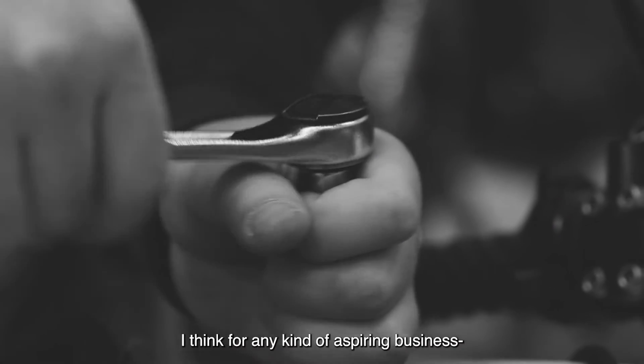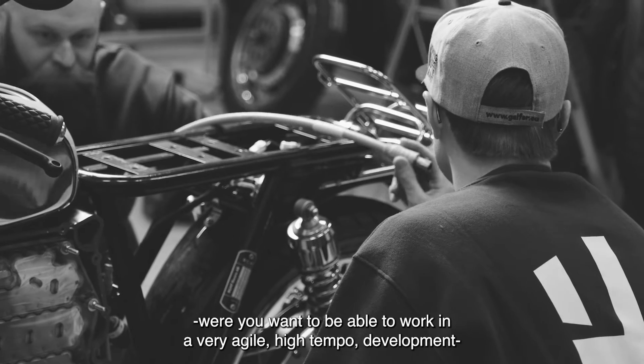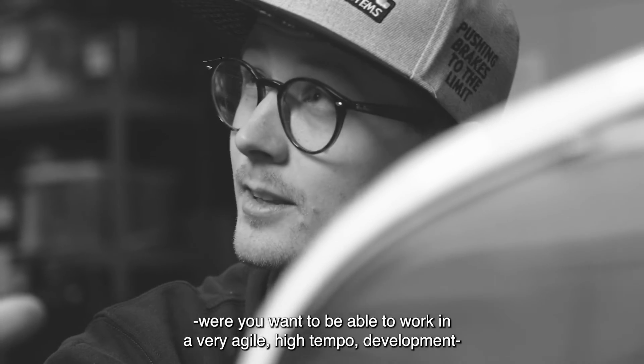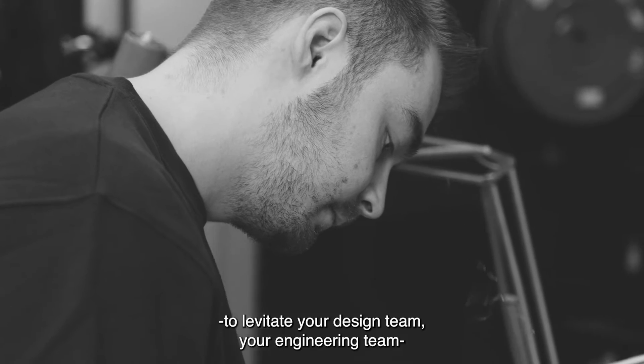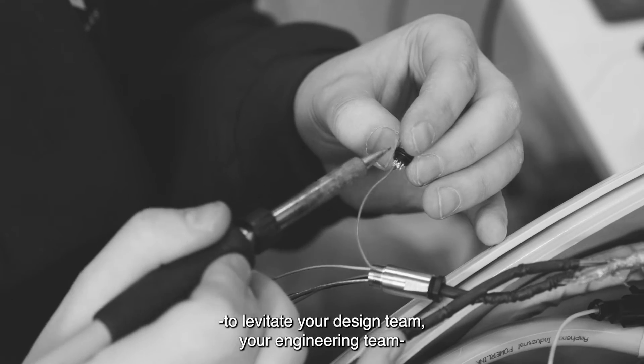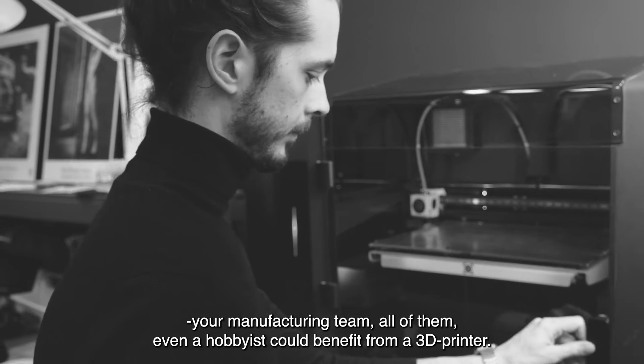I think for any kind of aspiring business where you want to work in a very agile, high tempo development, you really need to have a tool such as a 3D printer to elevate your design team, your engineering team, your manufacturing team — all of them. Even a hobbyist can really benefit from having a 3D printer.